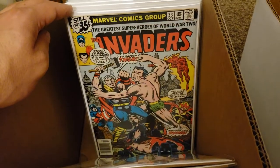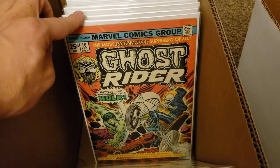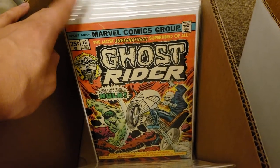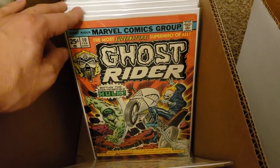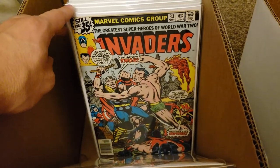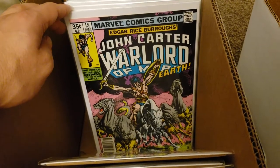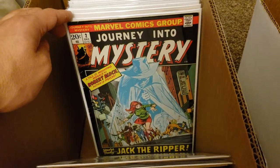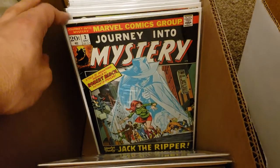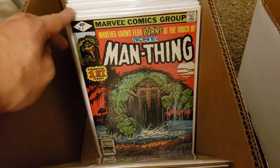I also have the last issue of Ghost Rider - number 80, 81, or 82, somewhere around there - that needs to be pressed. Got Invaders - this is number 33. John Carter Warlord on Mars - number 15. Journey into Mystery volume 2, and Man Thing number 1 volume 2.